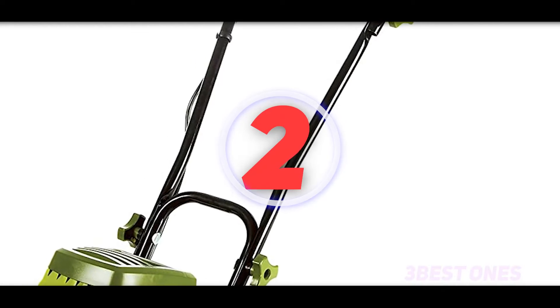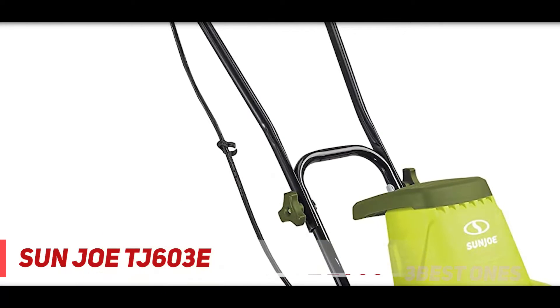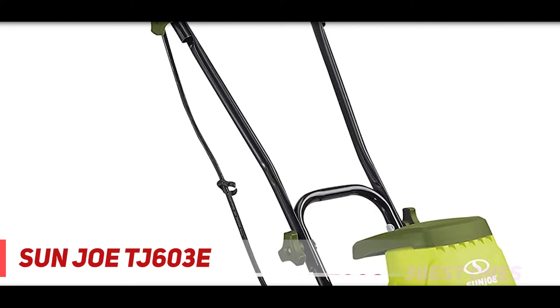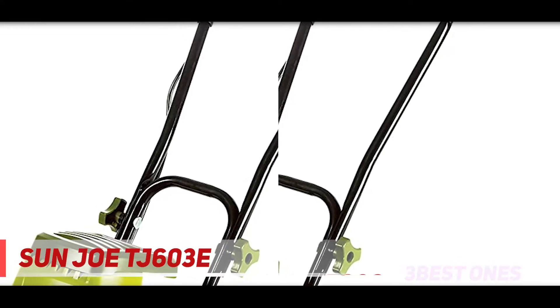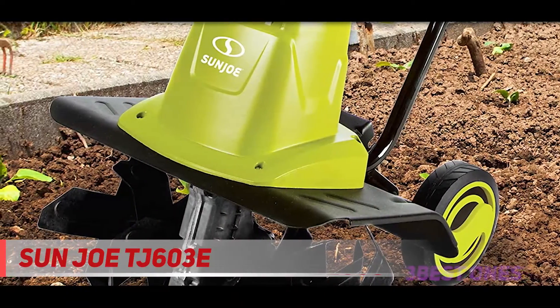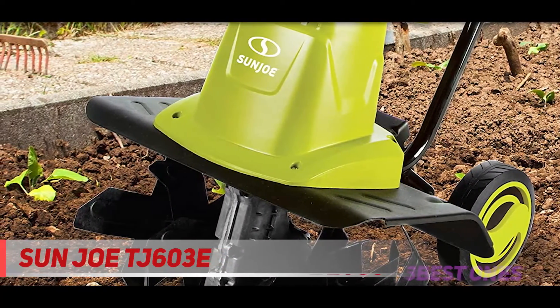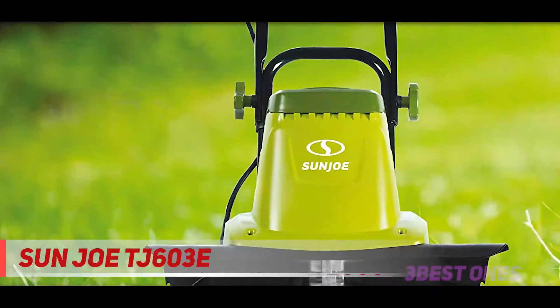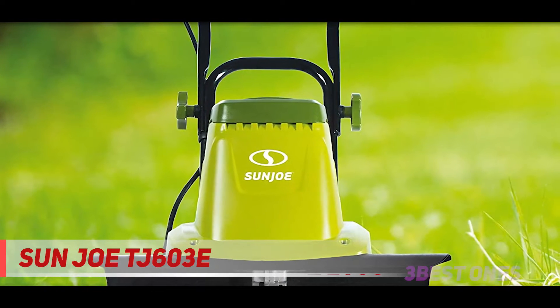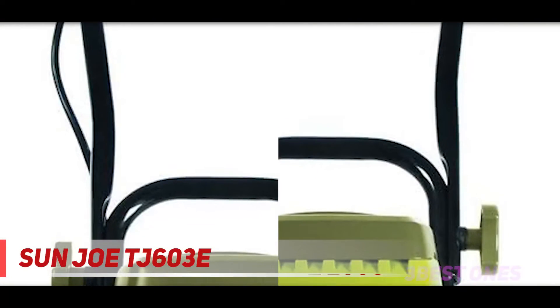Coming in at number 2: the Sunjo TJ603E. This is a top-rated instant-starting tiller and cultivator in the market. You do not need any experience to start the equipment, as its engine runs at the touch of a button. The direct functionality of the Sunjo TJ603E makes it the best tiller for women. The tiller only weighs 27.1 pounds and comes with collapsible handles, making transporting and storing the farm tool easy. Designed with 6 steel tines, it can serve you for a long time without failing in performance. The 12-amp motor operating at a speed of 340 rpm will never disappoint you.